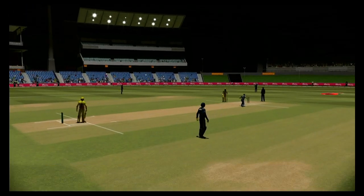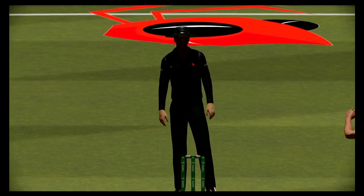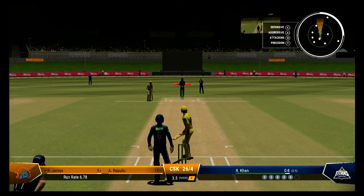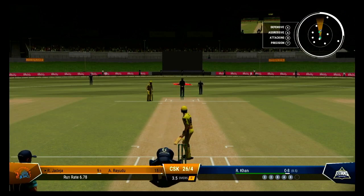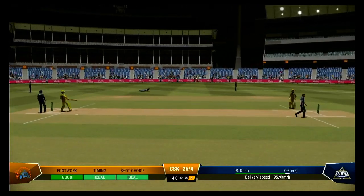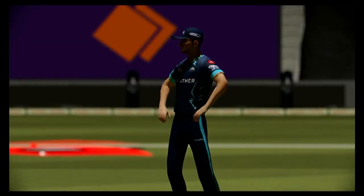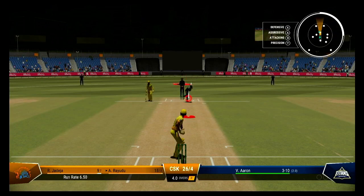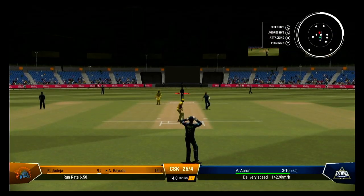Huge appeal. Collects that one, simple as you like inside the ring. Not a great delivery, got it full, and lucky not to be hit to the boundary. Khan has had a pretty good over, just needed a bit more luck to find a wicket. Obviously didn't like the look of that one and just ignored it.